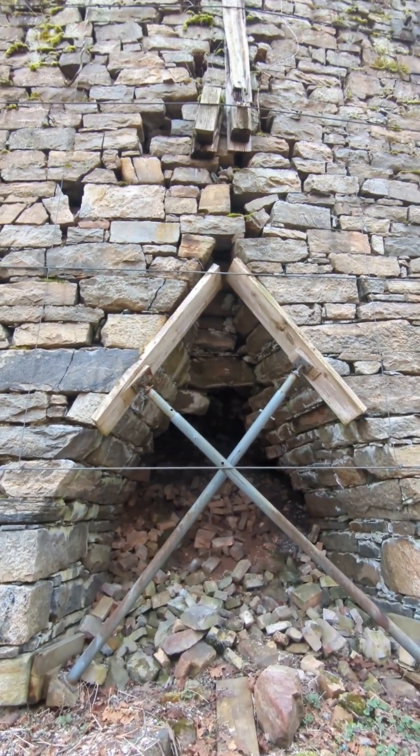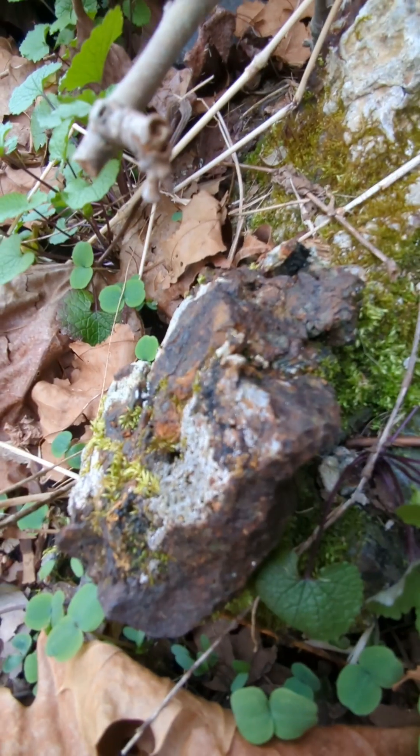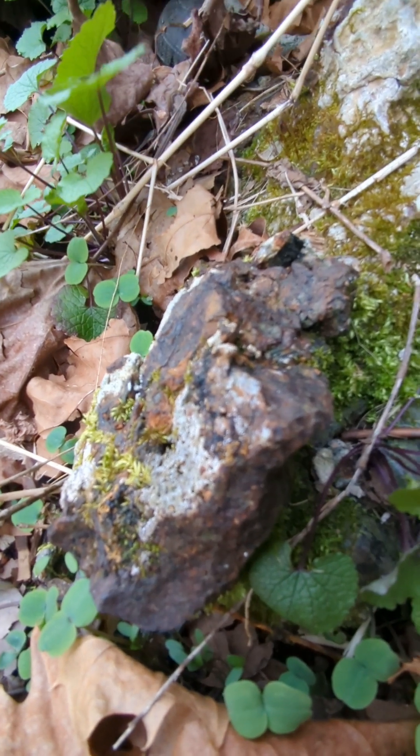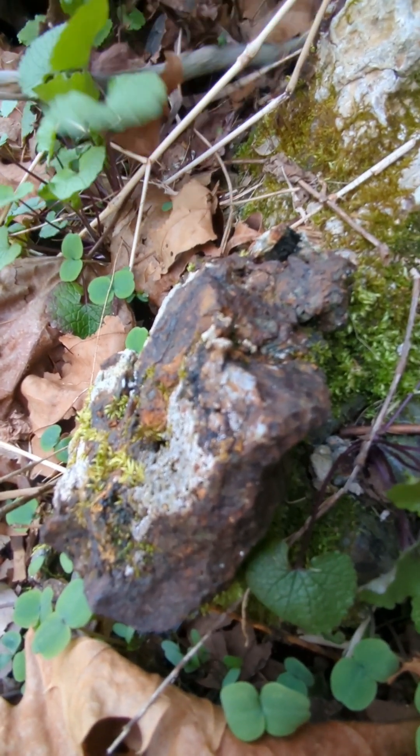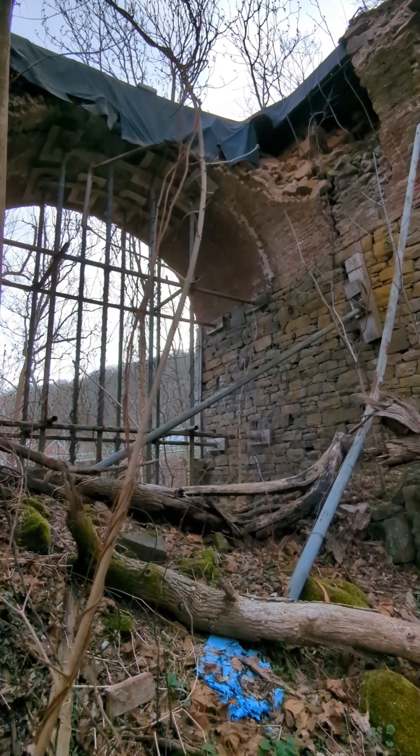You can see this furnace is in pretty bad shape and is on the verge of collapse. This here is slag on the floor next to the furnace — it was the byproduct and waste. This opening could have included the water wheel to power the blast.